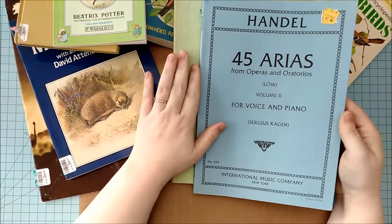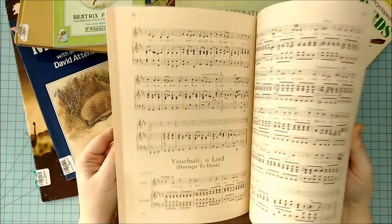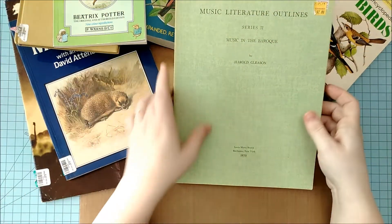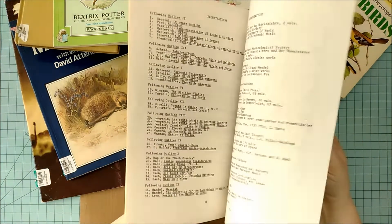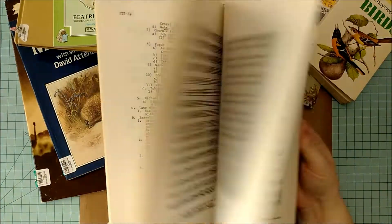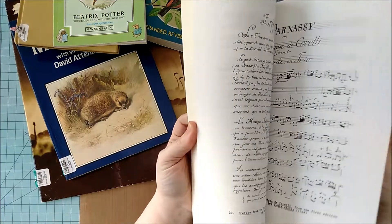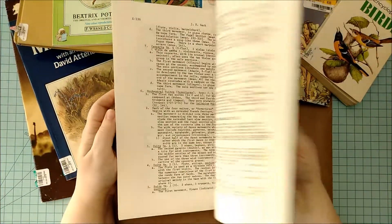At half-priced books, I found in the clearance aisle for $2 this music book, and it has some lovely, yummy, creamy music paper in it. I also found, for $2, this music literature book — it's pretty chunky, but it has gorgeous typewritten font and music imagery. This one is going to be multi-purpose, because there's even reproduction script. Just stunning.